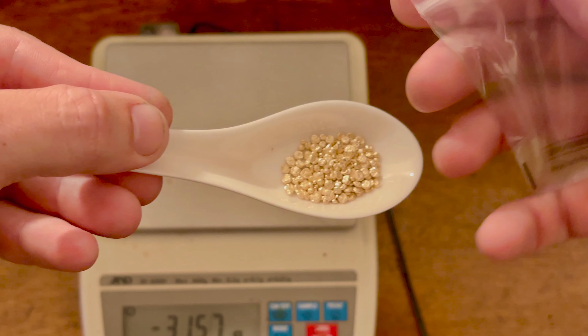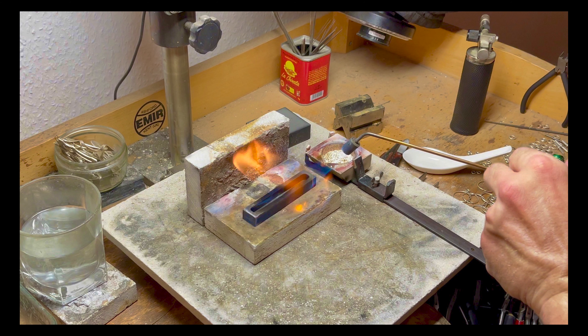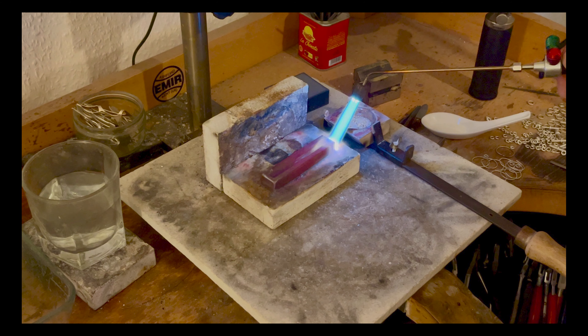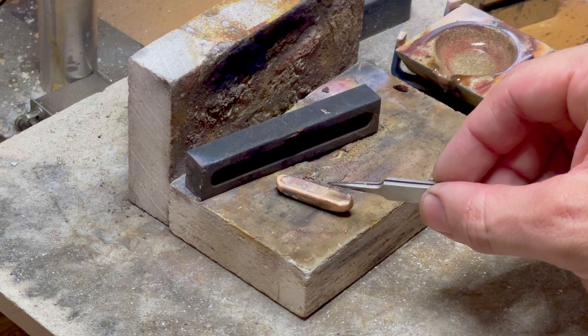When scaling up to larger melts, efficiency and durability become the primary concerns. Cast iron and machine steel moulds have proven to be dependable choices in such scenarios. Their ability to withstand high temperatures without deforming is a notable advantage. Further pros include durability — these moulds are known for their long-lasting nature and ability to withstand repeated uses without degrading — suitability for high-volume production due to their robustness, and cost-effectiveness over time given their lifespans.